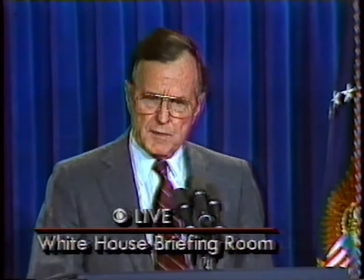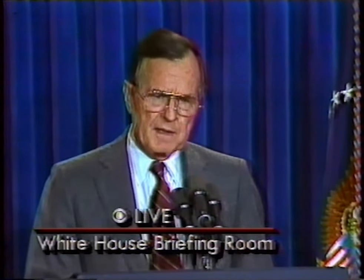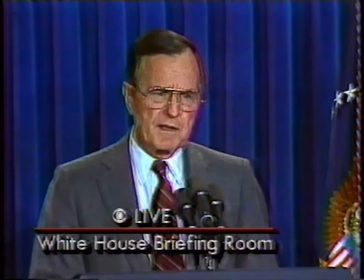Tonight, the Allied forces have launched an all-out attack to liberate Kuwait. President Bush: "I have therefore directed General Norman Schwarzkopf, in conjunction with coalition forces, to use all forces available, including ground forces, to eject the Iraqi army from Kuwait." Good evening, I'm Joe Larkins, and I'm Debbie McIntyre. President Bush announced tonight that Allied forces have launched an all-out assault to liberate Kuwait.